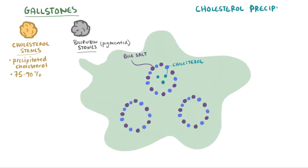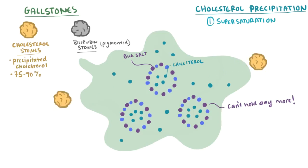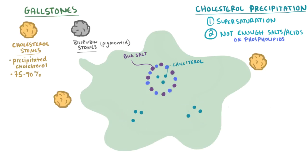This precipitation of cholesterol can happen in a couple of ways. First, the bile can become supersaturated with cholesterol, meaning the bile has so much cholesterol that the bile salts and acids, or phospholipids, can't hold any more in solution — because remember, these all help make cholesterol more soluble in bile. So the cholesterol comes out of solution as a solid, or precipitates. Another similar way is if you don't have enough bile acids, salts, or phospholipids to keep the cholesterol in solution — the less you have, the less cholesterol can stay in solution, and the more precipitates out.